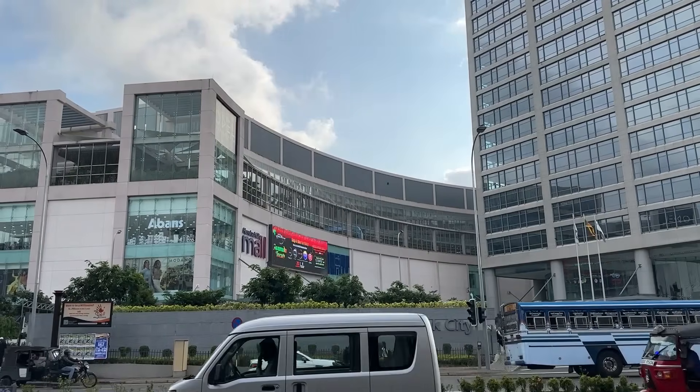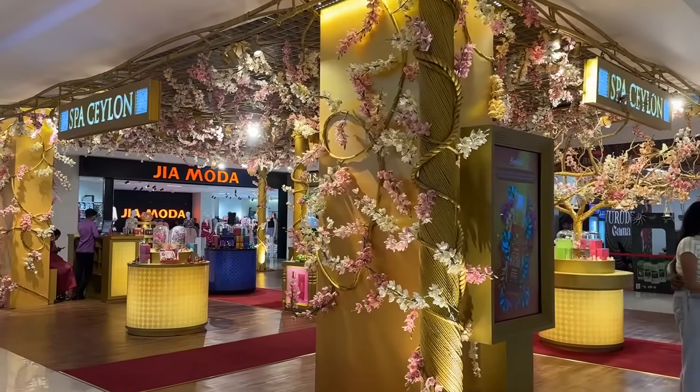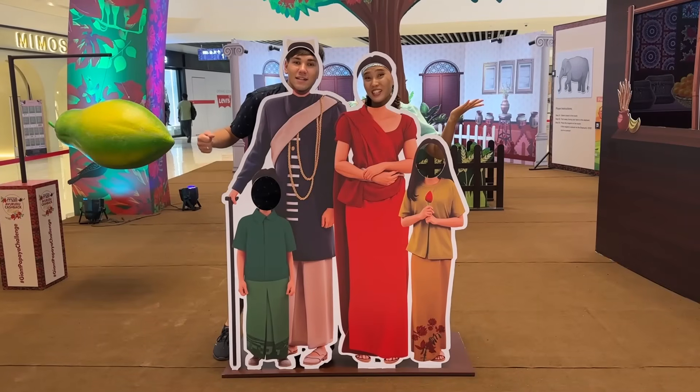Many people have recommended checking out the newest mall in Colombo, Half Lock Mall, which opened in 2023. While we are in Colombo, we made the decision to see what this mall has to offer to its visitors. If you are ready, let's get started.